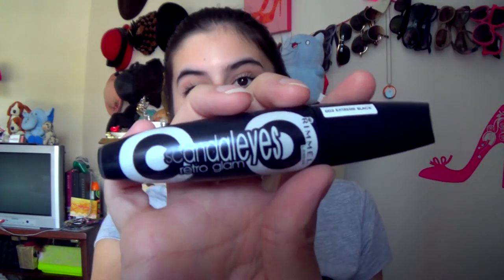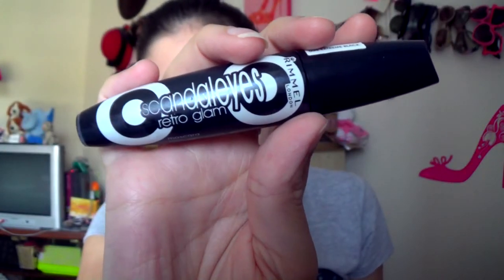I was sent this Rimmel Scandaleyes Retro Glam mascara a while ago and didn't really try it out until August. They were having some kind of 100th anniversary promotion and I signed up for a free mascara — hell yeah. At first I really didn't like it, but then I realized you have to wipe off a ton of excess — taking the Wayne Goss tip and wiping the wand down to where it looks like there's barely any mascara on it. That totally changed everything. The brush is really big, which took getting used to, but look at these lashes — I'm wearing it today. If you wipe off the excess it won't clump at all.